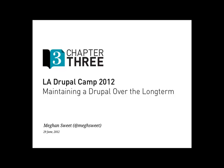Hi, everybody. Thanks for coming. Hope everyone's having a lot of fun so far at LA camp. I know it's been really good for me to get to know the community down here a little bit. My name is Megan Sweet. I work for Chapter 3, and we're a Drupal shop based in the Bay Area in San Francisco. I work in our support department, training also.